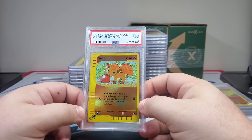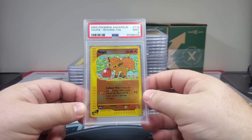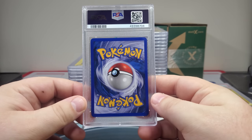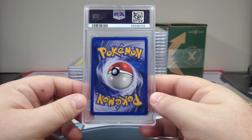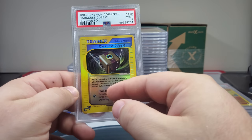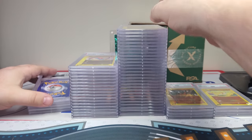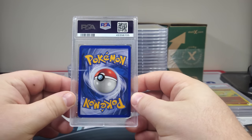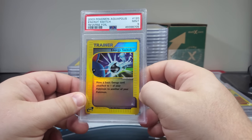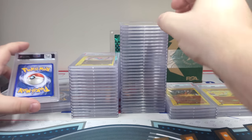Vulpix 9 — that's a popular one, people love a Vulpix. Next up — this has 10 potential but it's not, it's a Darkness Cube. Next up — looks like we're getting into the trainers. Energy Switch — got a little Wooper and barrel there in the front, switching that water energy from the active Pokemon to the bench Pokemon.